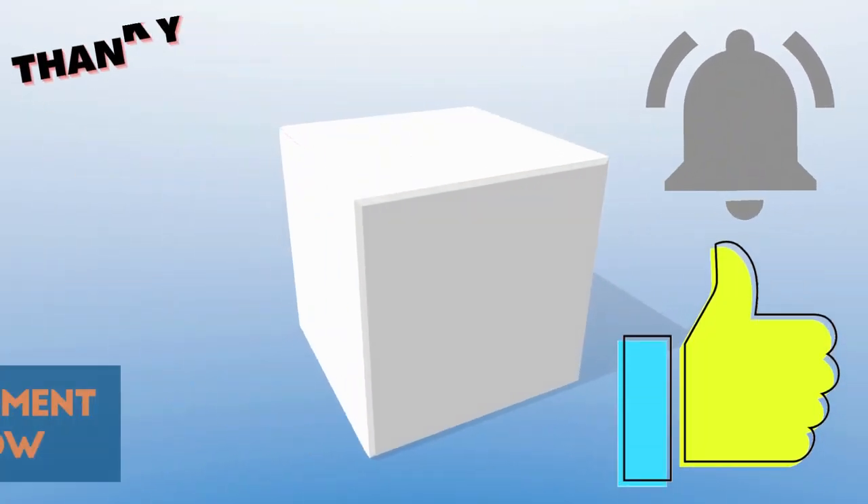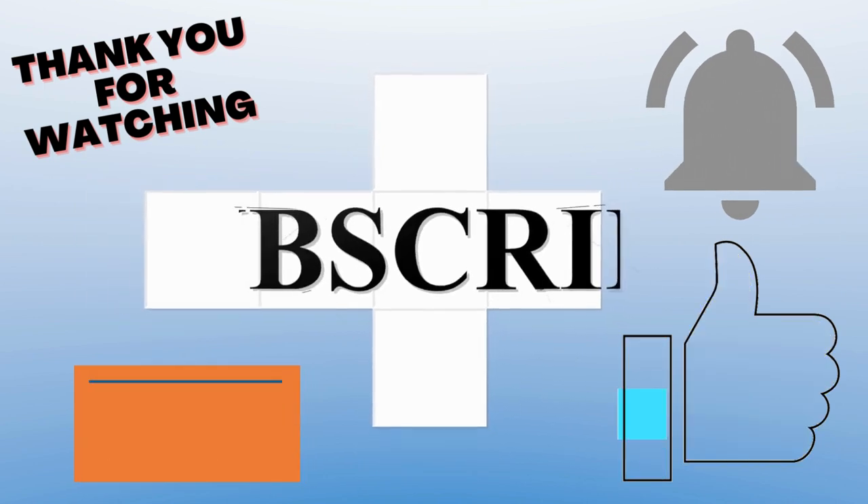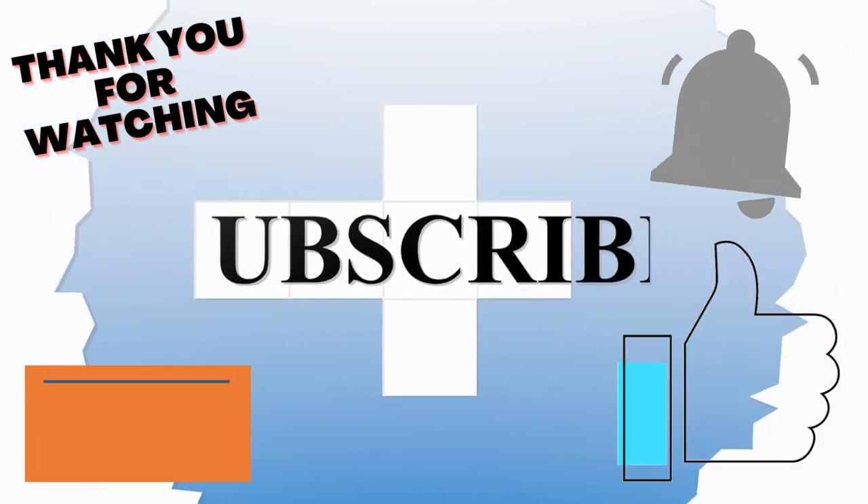Thank you so much for watching. Please like, subscribe, and hit the bell button, because you'll get notified when we publish the next video. I'll see you in the next one.